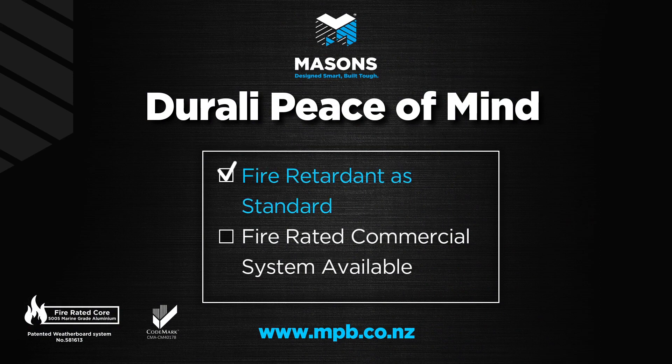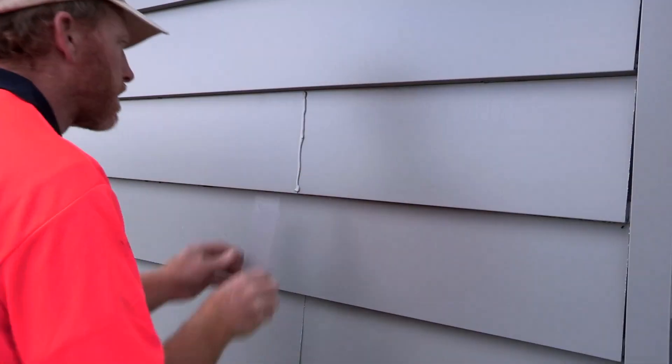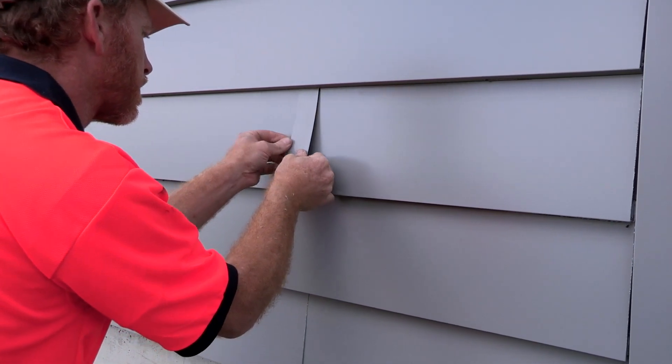Durali is available in two distinct fire rated categories. Our standard system is fire retardant and suitable for most residential and light commercial applications. We also supply a fire rated Durali system available on special order to meet the specifications of any commercial project.